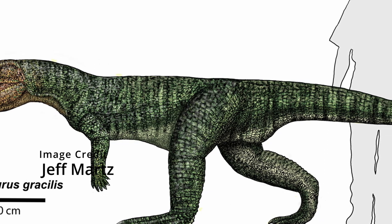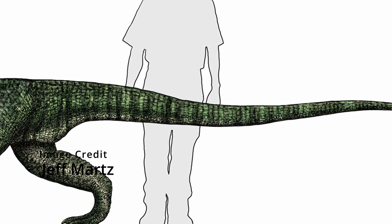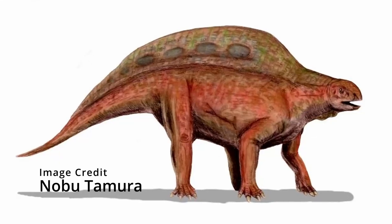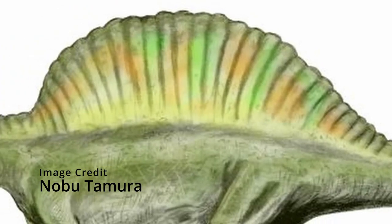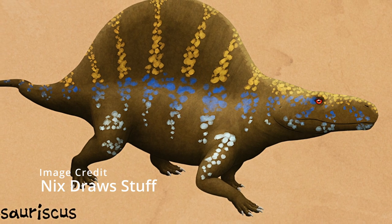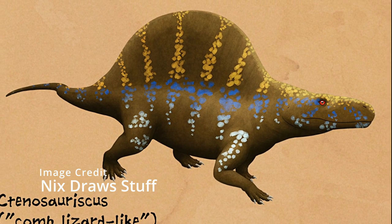Poposauroids were a superfamily of archosaurs that were more closely related to crocodilians than to dinosaurs. They were very diverse and lived throughout pretty much the entire Triassic. Importantly, there were two families within Poposauridae that had sails: the Tenosaurikidae and the Lotosauridae, the latter of which was herbivorous. We have discovered 7 different genera belonging to Tenosaurikidae — all of them had sails — but I'll only talk about the most well-known: Tenosauriscus and the somewhat famous Arizonasaurus.